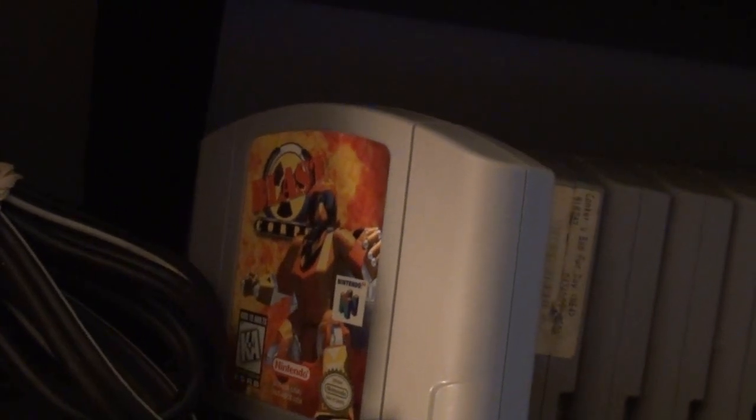Now moving on to the N64 stuff. Got Blast Corps — I rented this one back in the day. It's got a weird way to erase save files: you hold Start at the beginning. I remember we had to drive back to the rental store and ask them about it because they didn't have the manual, and they told us how to do it — I guess a lot of people brought it back with that question. I think I got this one off eBay or Amazon not too long ago.